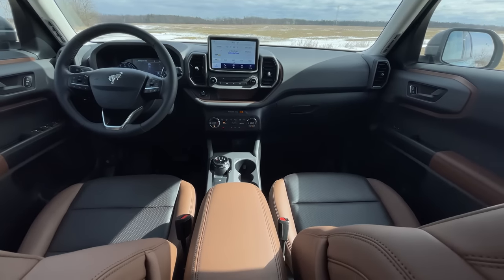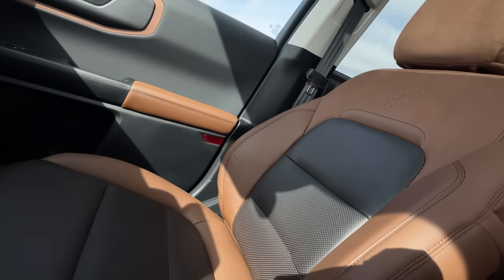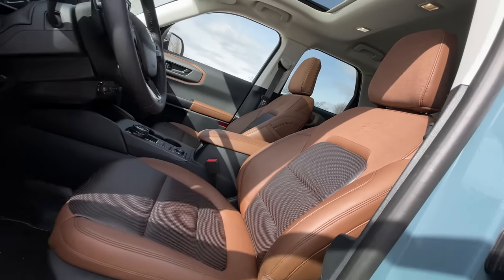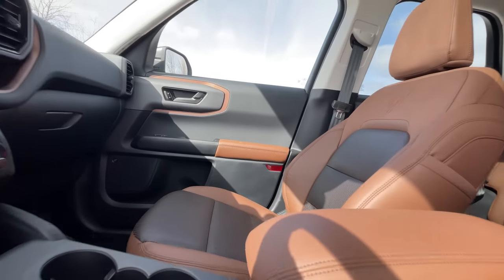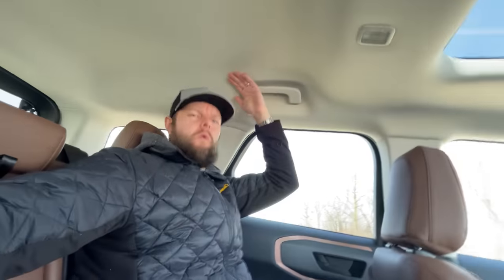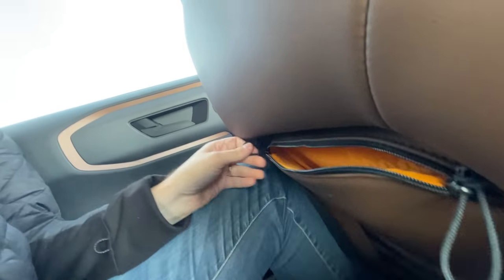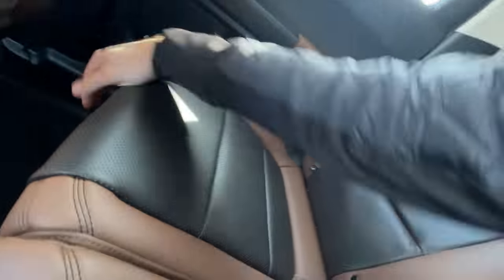Those are our only complaints, because otherwise this is fantastic. The interior is really nice — materials are good with some expected hard plastics for a rugged SUV. I like the bronze color. The seats are very comfortable, especially against your back, with soft bolstering and a nice Bronco logo. At six-foot-one-and-a-half, I actually kind of fit behind myself in the back seat, with no real knee room but tons of headroom.